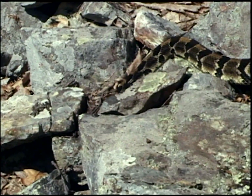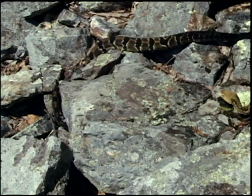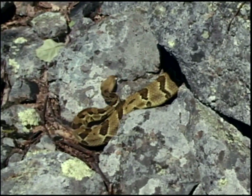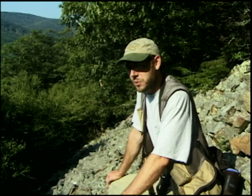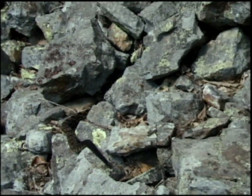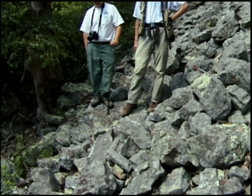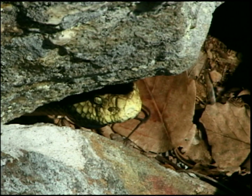I would almost one hundred percent disagree with people saying that snakes are mean and aggressive. To a snake, you are viewed as a predator, and the one thing these snakes want to do is get away from you. By harassing the snake and poking it, you're eliciting a defensive response — the snake will get agitated and probably strike at you. But if you just leave these snakes alone, observe them from a distance, or go around them, you'll never have problems with them.